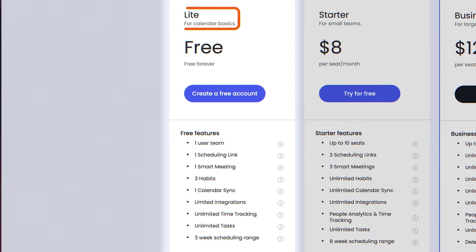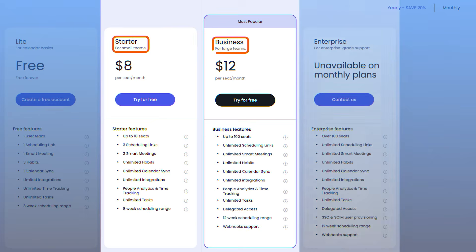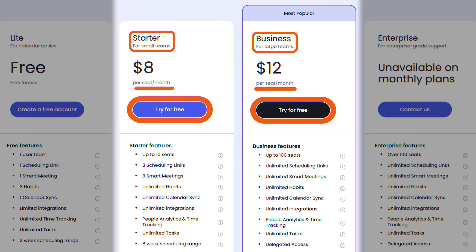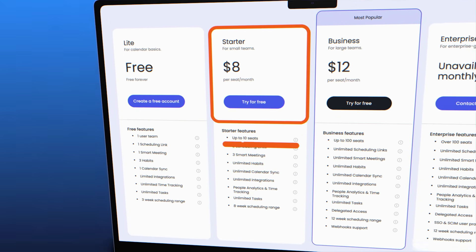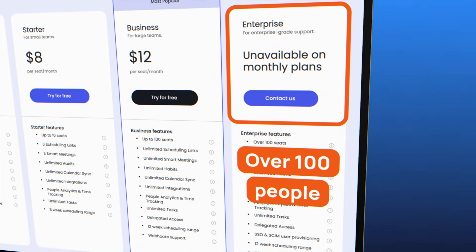All good things come at a price, and so does Reclaim. While there is a free version called Lite, I find it very limited in terms of integrations and customization options. The other three options are Starter, Business, and Enterprise. Both Starter and Business offer free trials and are available as monthly or yearly plans. Enterprise is only available as a yearly subscription. The cost of each plan is directly based on the number of people using Reclaim — you pay per person. Starter is for individuals and small teams of up to 10 people, Business accommodates up to 100 people, and Enterprise is for organizations with over 100 people.